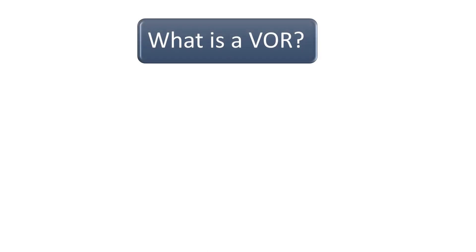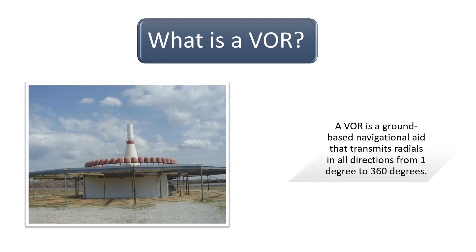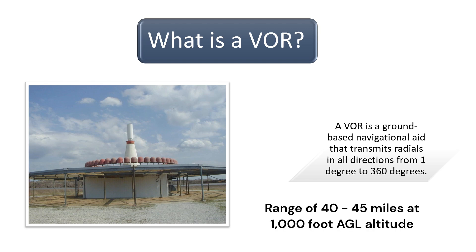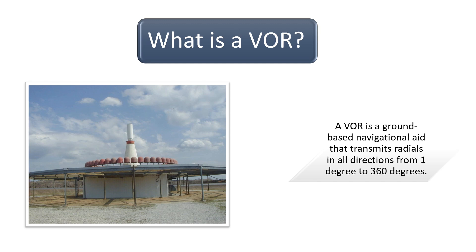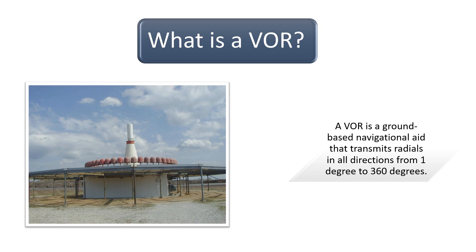What is a VOR? VOR stands for Very High Frequency Omnidirectional Range. A VOR is a ground-based navigational aid that transmits radials in all directions from 1 degree to 360 degrees. According to the Pilot's Handbook of Aeronautical Knowledge, the reception range for a VOR is about 40 to 45 miles at an altitude of 1,000 feet above ground level, and this distance increases with altitude. The courses projected from a VOR station are referenced to Magnetic North.